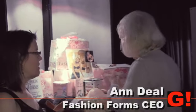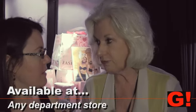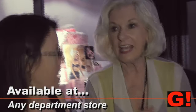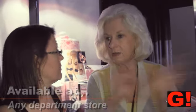So where can we get it? We have Neiman Marcus. You can get it at Bloomingdale's, Macy's, Victoria's Secret under their own private label. And then we have Dillard's, Macy's, all across the country. We're in Walmart, Target, and Sears.